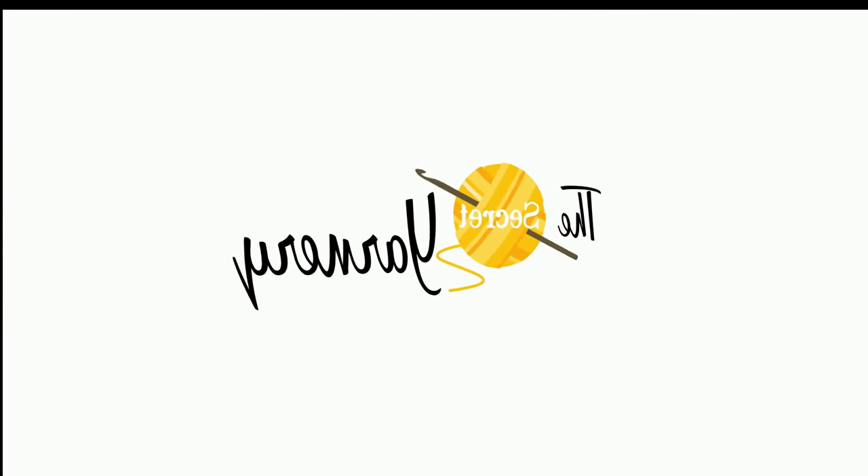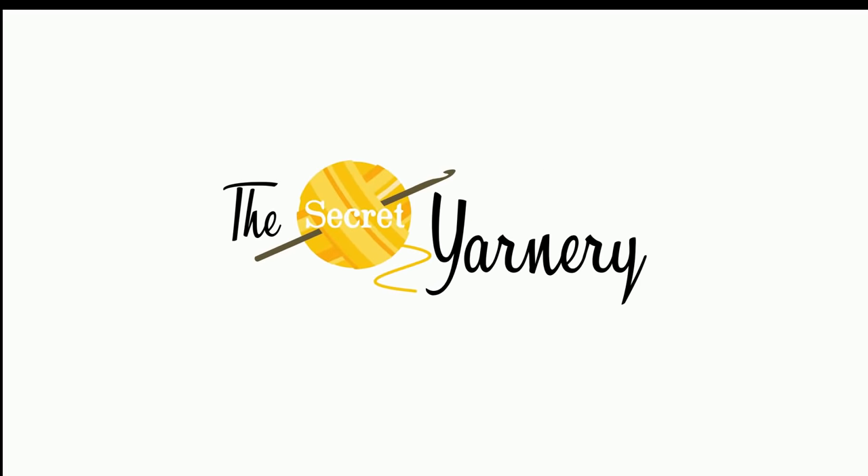Hi, this is Krista at the Secret Yarnery. It's Granny Mayhem Month! I am so excited about Granny Mayhem — I've been waiting, I've been working on it, I've been brainstorming, and I cannot wait. The general gist of it: Granny Mayhem for the month of November — any granny goes.